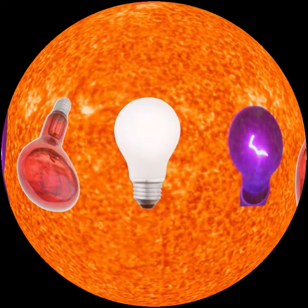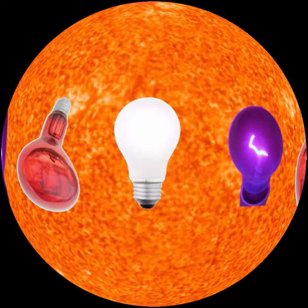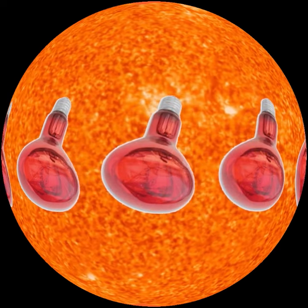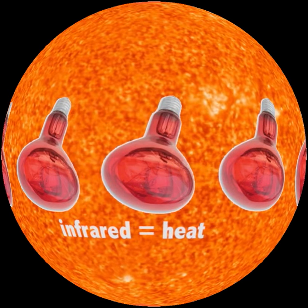Lightbulbs can be used to illustrate the solar radiation that reaches Earth. Although the sun's peak output is at visible wavelengths, most solar energy reaches us as infrared radiation that we feel as heat. Think of the nightlamp in a reptile cage.